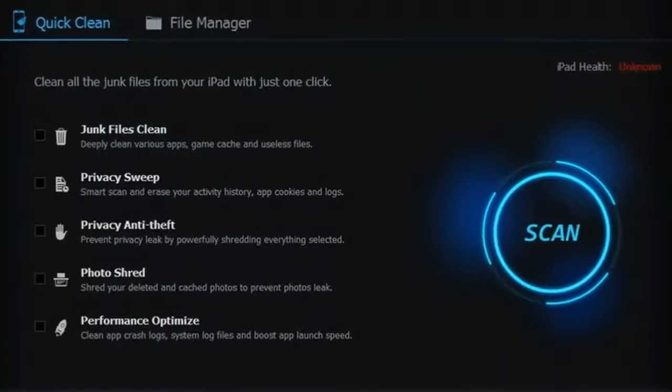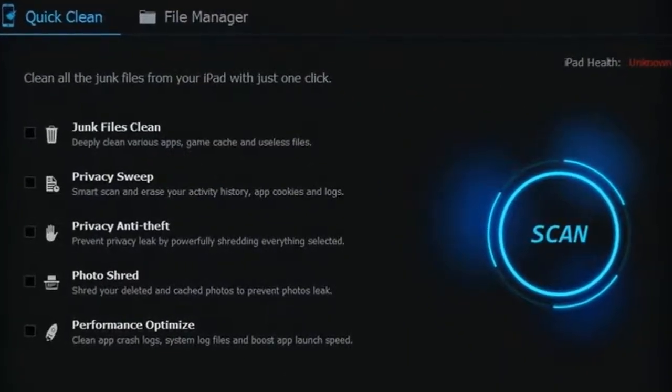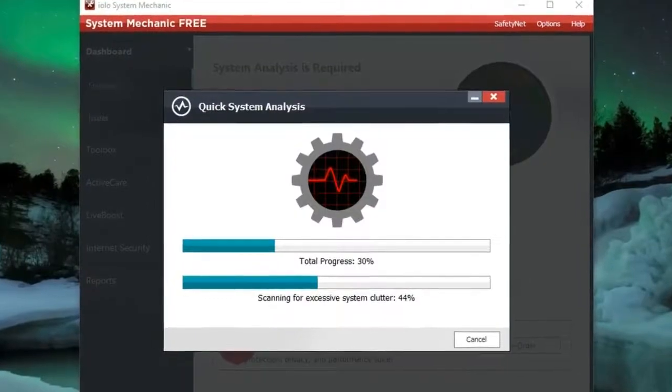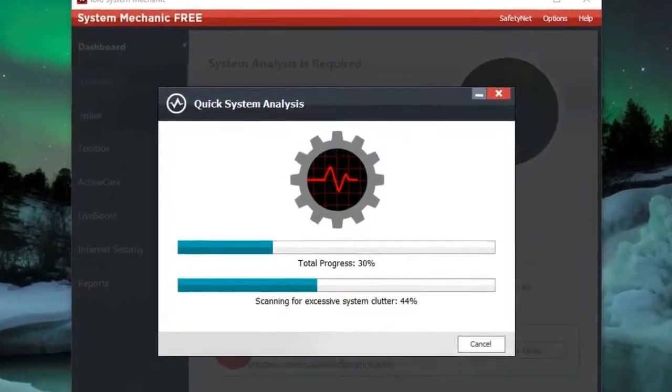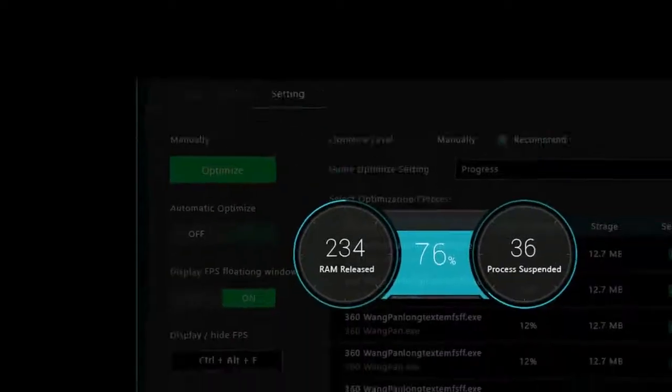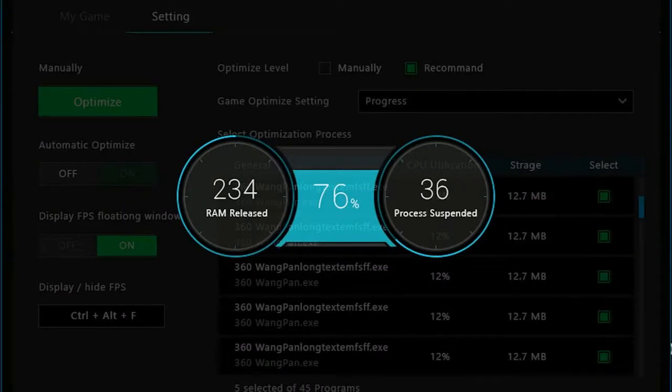Is your Windows PC running a little slowly? It's not your imagination — over time, hard drives accumulate all kinds of things that slow things down. PC optimization software can't solve obsolescence: if your computer is struggling to meet the system requirements for your OS or apps, that's a job for more RAM or the addition of an SSD.